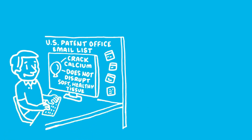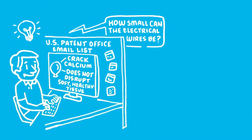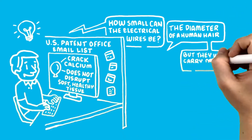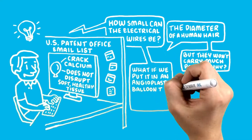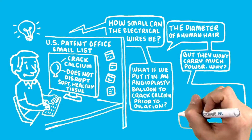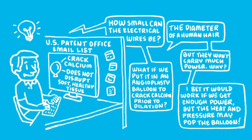Remembering the similar mechanism of lithotripsy discussed at their lunch conversation, Daniel yelled to John over their shared wall: "John, I have a crazy idea about lithotripsy. How small can electrical wires be?" "The diameter of a human hair," John replied, "but they won't carry much power. Why?" "What if we put it in an angioplasty balloon to crack calcium prior to dilation?" Daniel asked. "I bet it would work if we get enough power, but the heat and pressure may pop the balloon," John said.